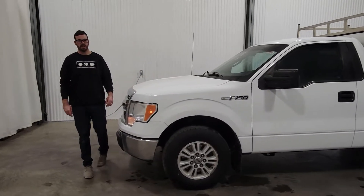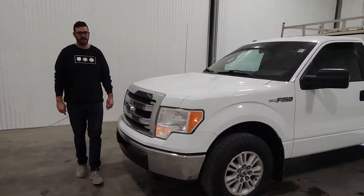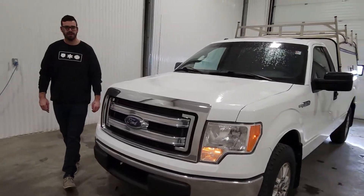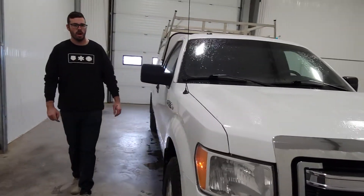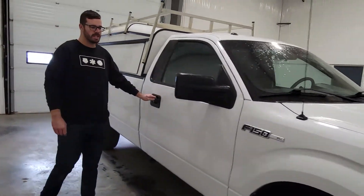Hi guys, it's J.B. from Saskatoon's Truck Center. This is stock number 4198P. It's a 2014 Ford F-150 regular cab long box with 336k.